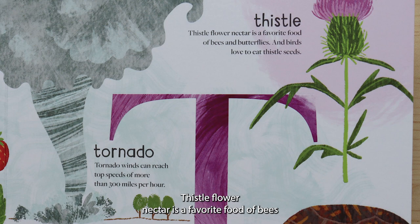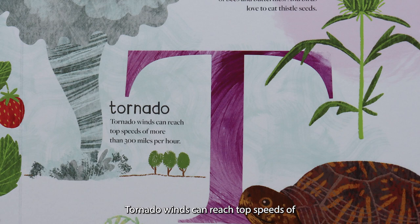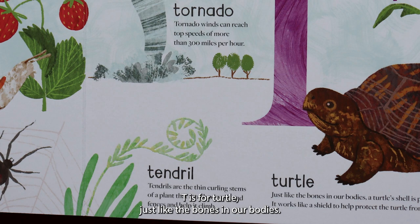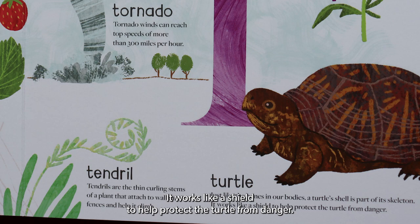T is for thistle. Thistle flower nectar is a favorite food of bees and butterflies, and birds love to eat thistle seeds. T is for tornado. Tornado winds can reach top speeds of more than 300 miles an hour. T is for tendril. Tendrils are the thin, curling stems of a plant that attach to walls and fences and help it climb. T is for turtle. Just like the bones in our bodies, a turtle's shell is part of its skeleton. It works like a shield to help protect the turtle from danger.